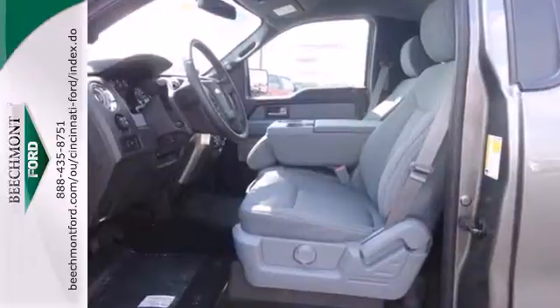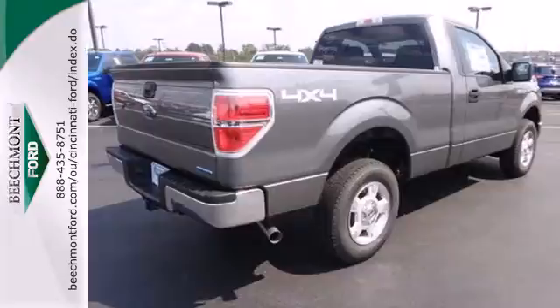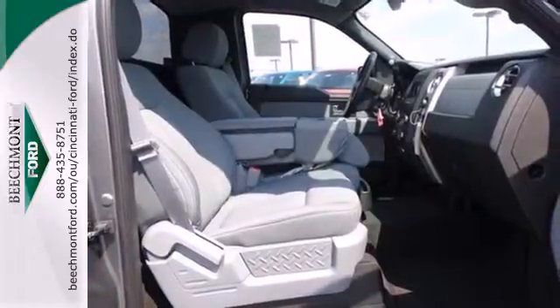Trail king, rock climber, workhorse — this F-150 has many personalities. See which one suits you best and test drive it today.